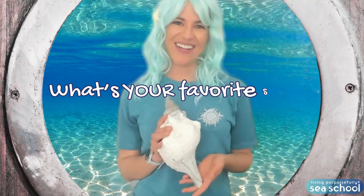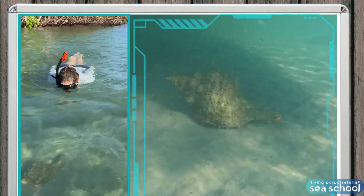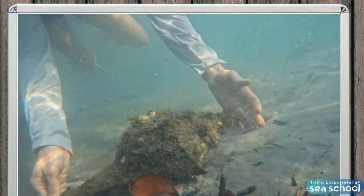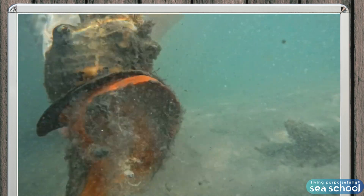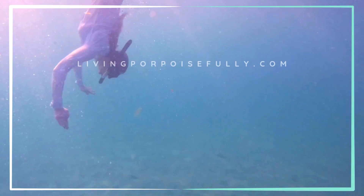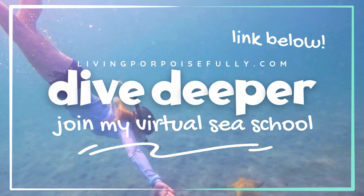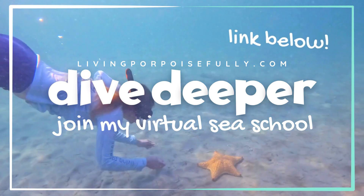What's your favorite shell? Tell me below, shell lovers! Want to meet a huge living seashell like the horse conch? Check out my video on that next — link below! Dive deeper with me — join my virtual sea school at livingcorpoisfully.com. I'll see you there!